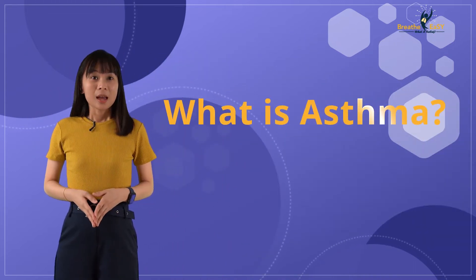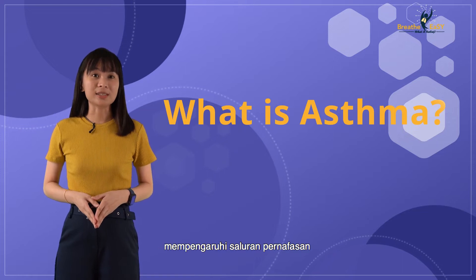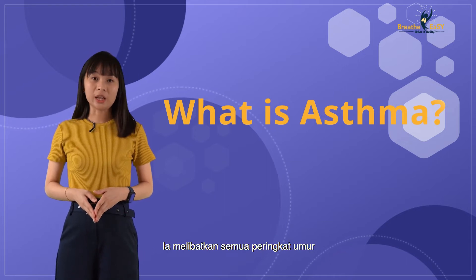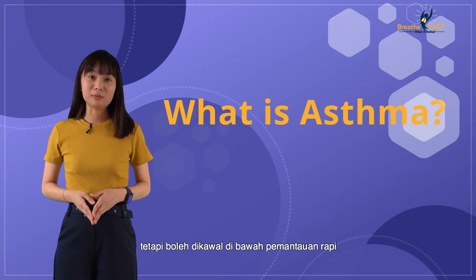What is asthma? Asthma is a chronic airway inflammation affecting the airways that carries air in and out of the lungs. It affects people of all ages. Asthma cannot be cured, but it can be controlled.